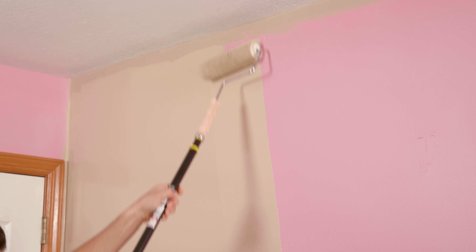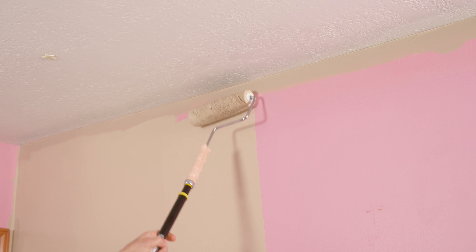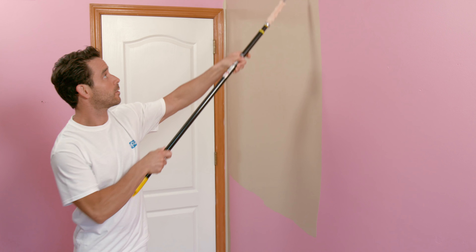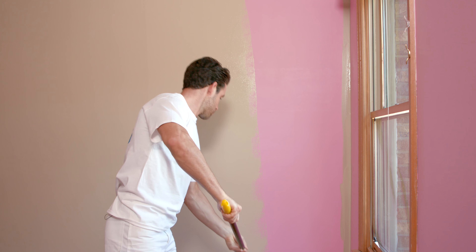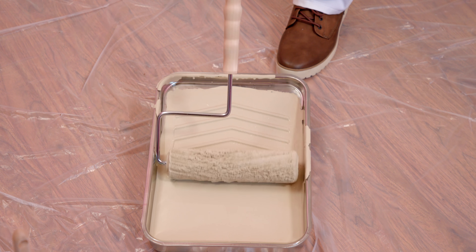The right sized roller helps give you more coverage and a better looking result. I'd go with a 9 inch roller with a 3/8 inch nap for flat walls and ceilings, half inch for textured walls. You want to roll the paint on in a W pattern and be generous with the paint. When you hear a noise almost like tape pulling off a wall, it's time to reload that roller.